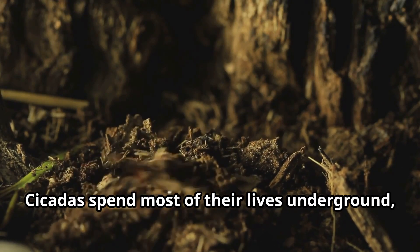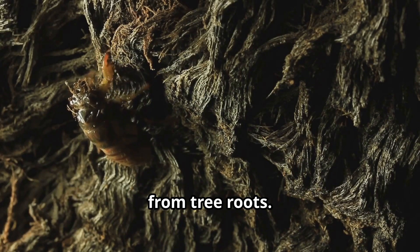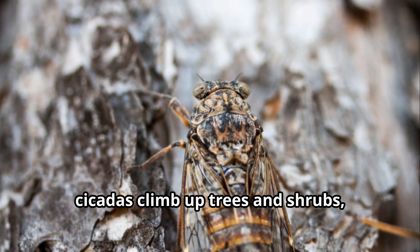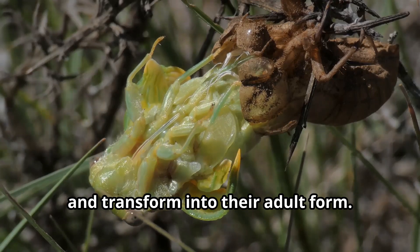Cicadas spend most of their lives underground, living as nymphs and feeding on the sap from tree roots. When they finally emerge as adults, cicadas climb up trees and shrubs, where they shed their nymph exoskeletons and transform into their adult form.